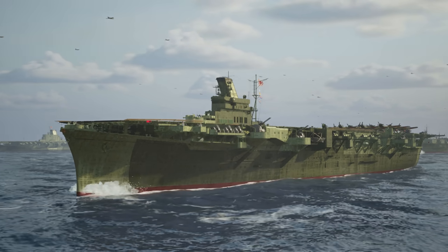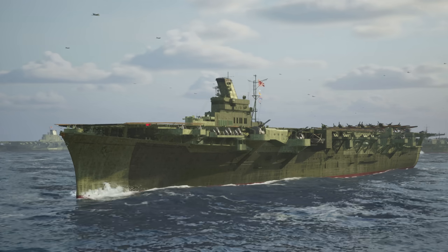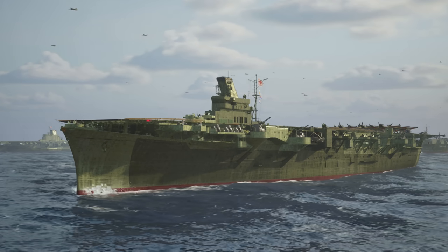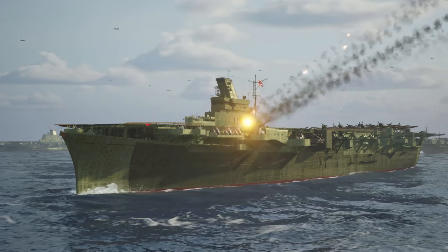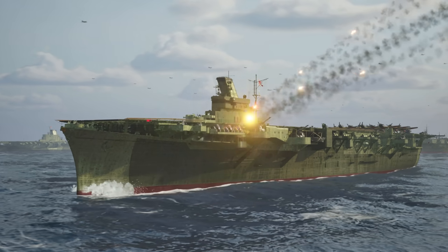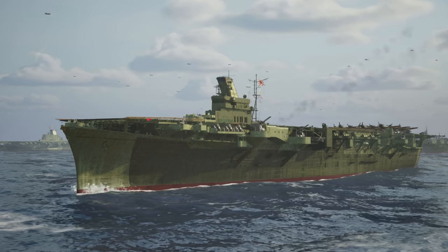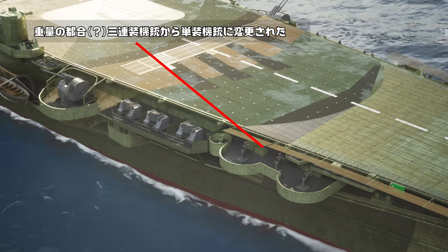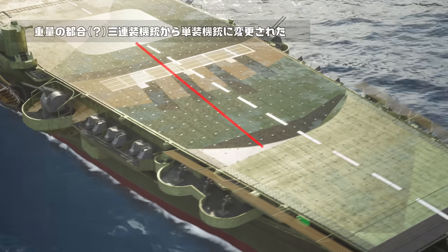さて、巡洋も他の日本空母と同様に分身砲、いわゆるロケットランチャーのようなものが多数搭載されていましたが、巡洋の艦橋方向には両弦合わせて6機の分身砲が搭載されています。